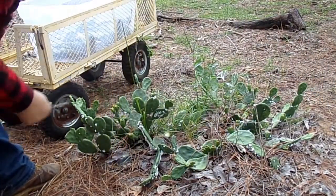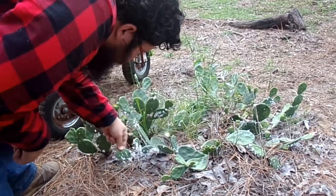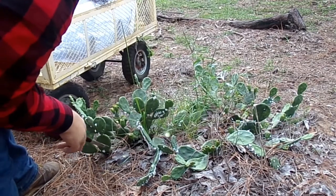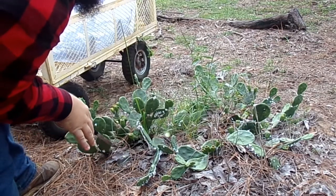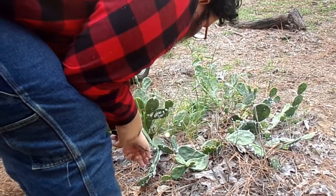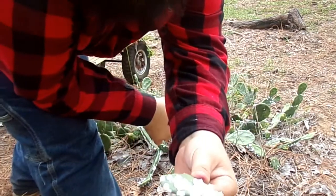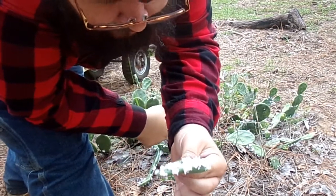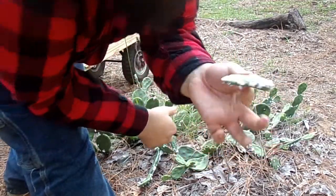Another dye we have here on the property is pokeberries. The pokeberry juice, done correctly, will produce a purple dye, which is pretty cool. Look how many cochineals are on this little tiny cactus pad — not too many on the back end, but probably at least 50 right there.